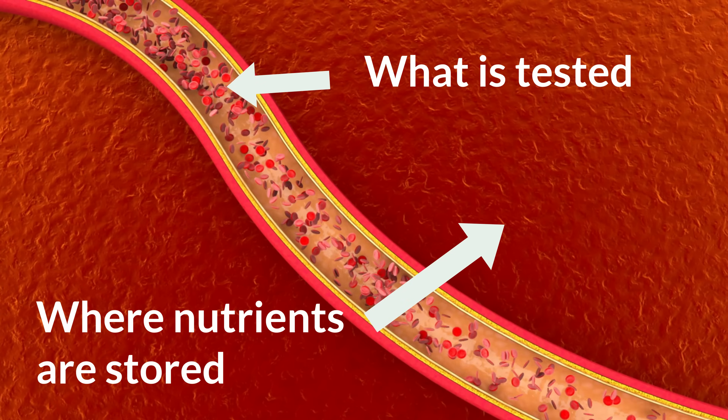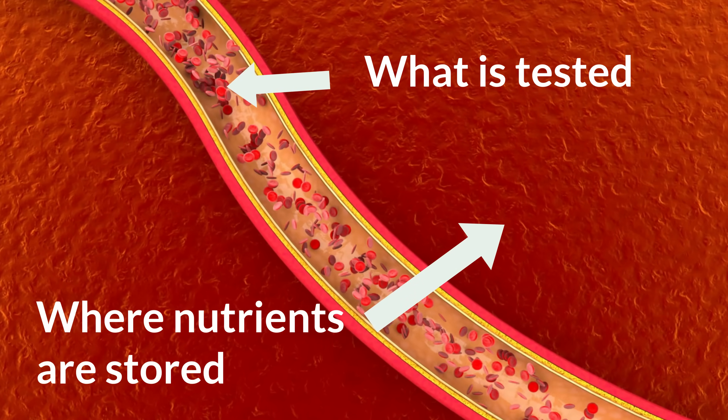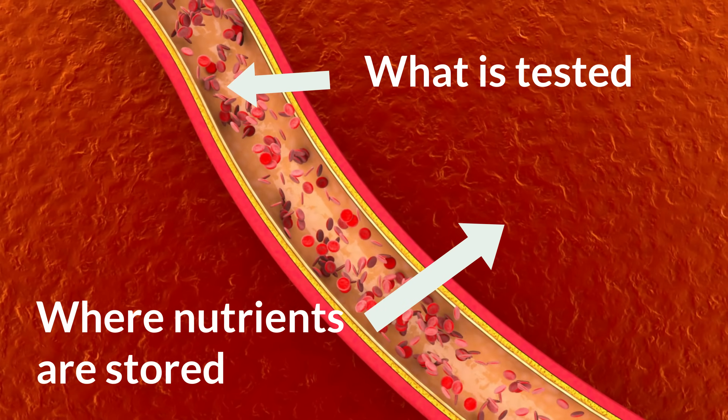To get started, let's first talk about what doesn't work. The first thing you need to know is that blood work doesn't work. Your normal vitamin and mineral blood test is not a good indicator of underlying deficiencies. The reason for this is that nutrients are stored in the tissue, not in the blood.